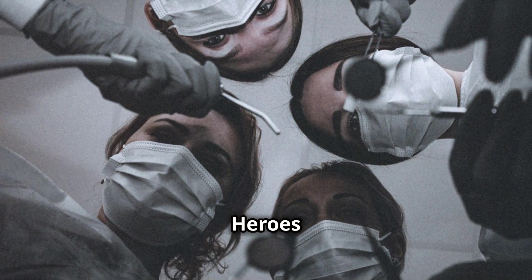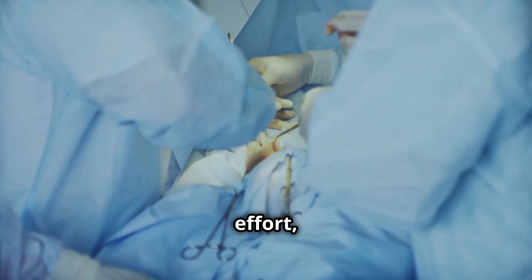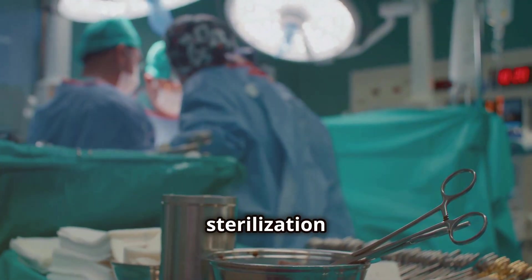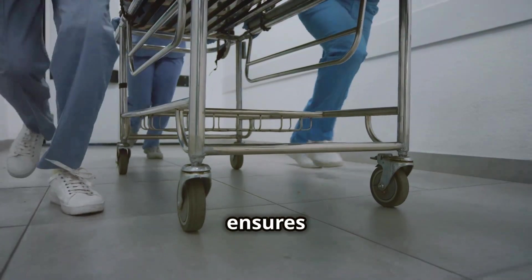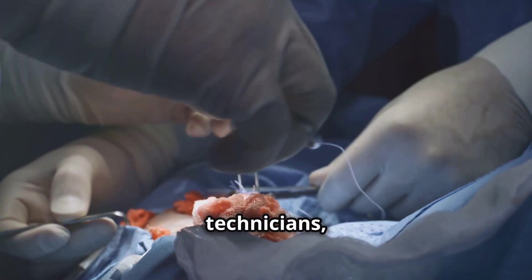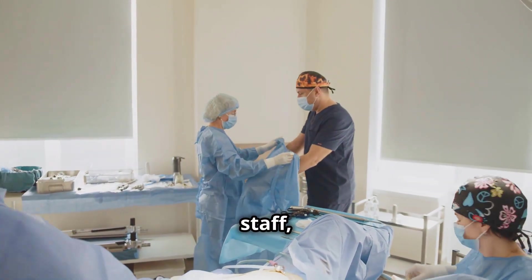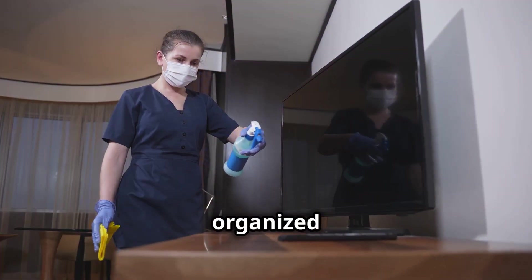This intricate process of surgical instrument processing is a team effort — a symphony of coordinated movements performed by dedicated professionals. From the surgeons and nurses in the operating room to the technicians in the sterilization department, each person plays a crucial role in ensuring patient safety. The transport team ensures that the instruments are moved safely and efficiently to the decontamination room. The sterilization technicians, with their meticulous attention to detail, ensure that each instrument is thoroughly cleaned, inspected, and sterilized. And let's not forget the support staff — the unsung heroes who keep the process running smoothly, including the housekeepers who maintain a clean and organized environment.